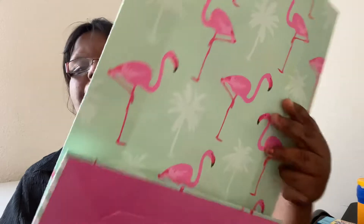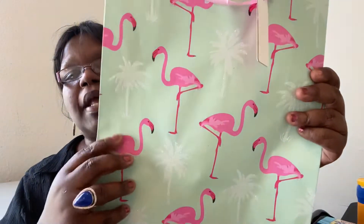That is everything — that is my Dollar Tree haul! Thank you guys for joining me. If you're new here, my name is Tanya. Hit that subscribe button, give this video a thumbs up, and hit the bell so you know when I upload more videos. I will see you guys on the next video — take care, bye now!